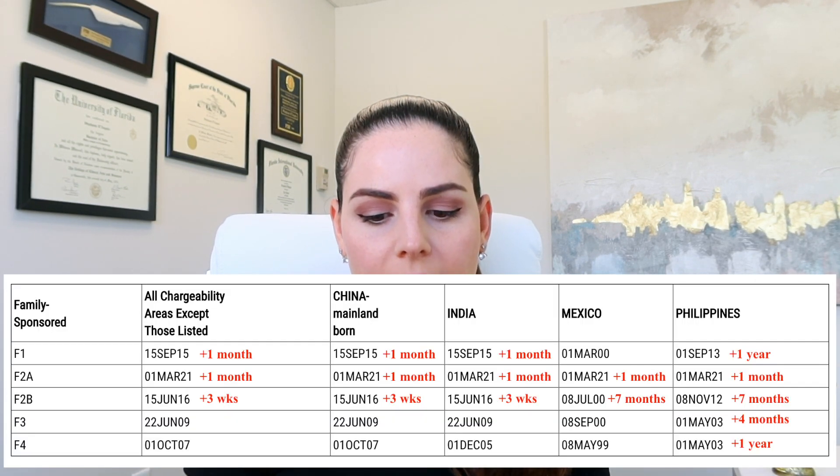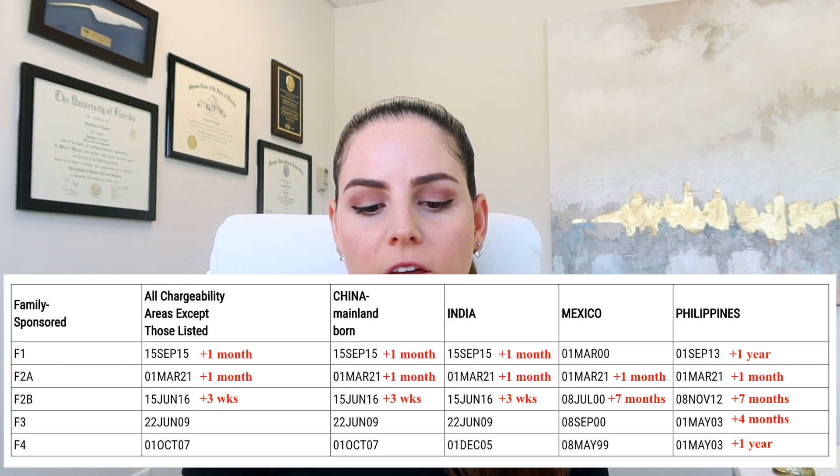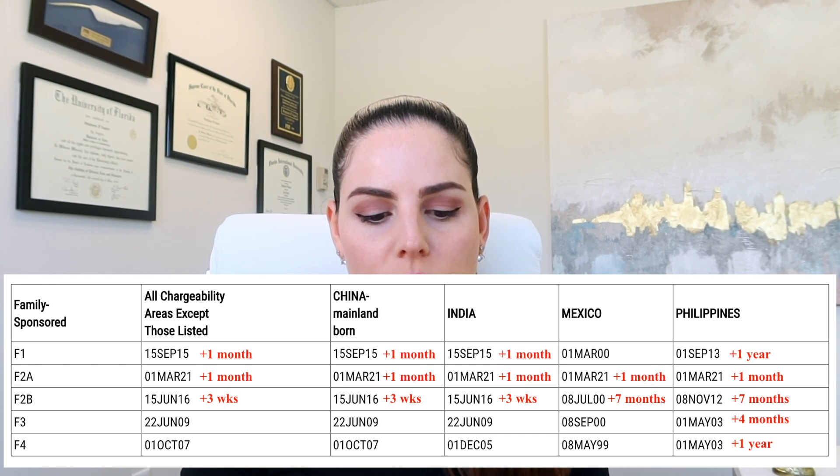Now let's take a look at the dates for filing. For the F1 category, we see an increase of one month across the board, except for Mexico where there is no change. And for Philippines, it was an increase of one full year. For F2A, it's one month across the board.